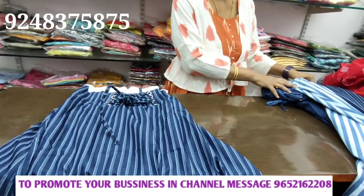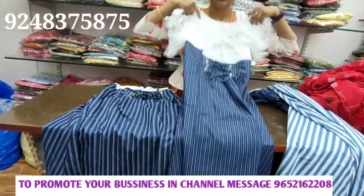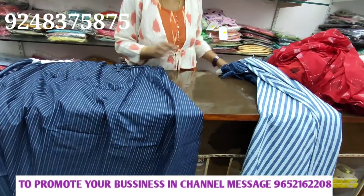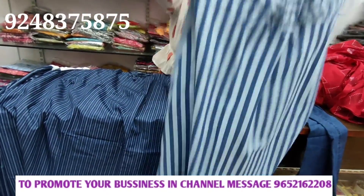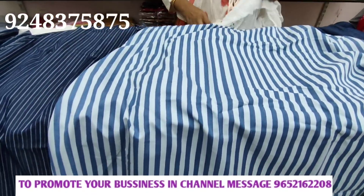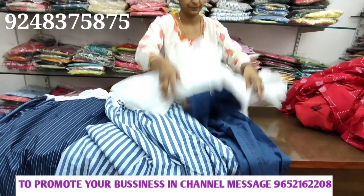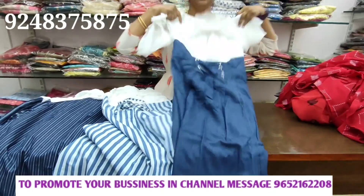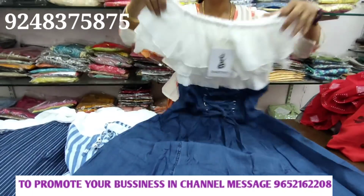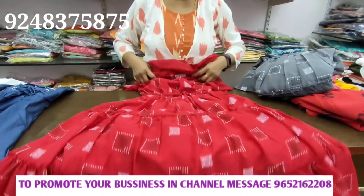We have 4 patterns — the pattern is different. This is 4 patterns. The price of the digital model is 1650 with 10% discount. This is a different model.